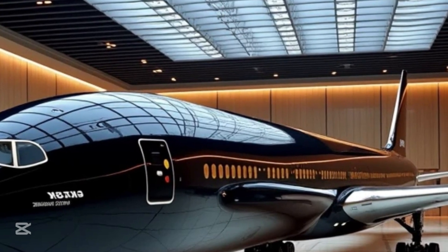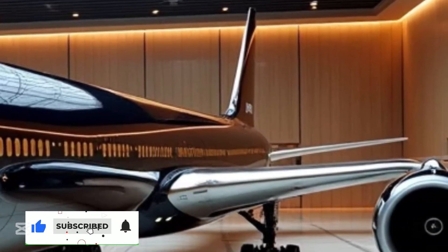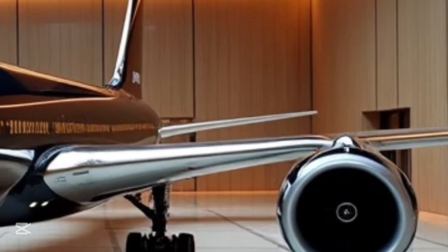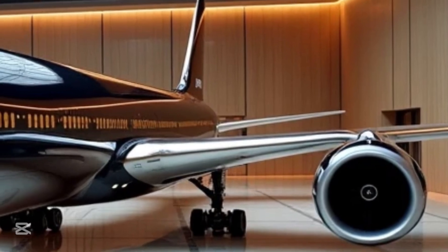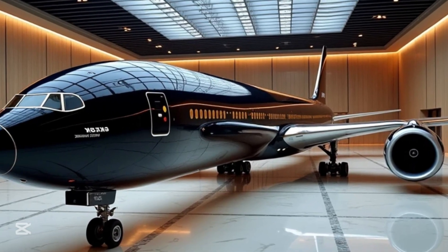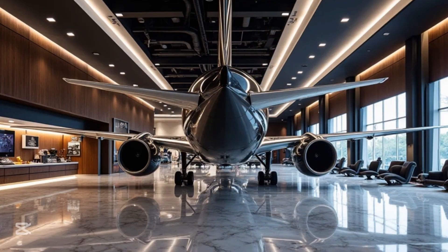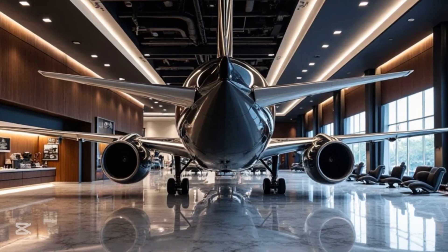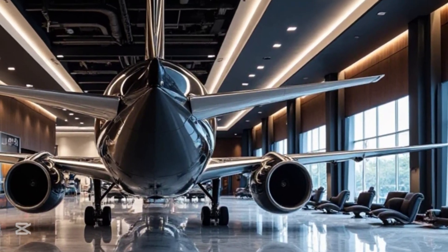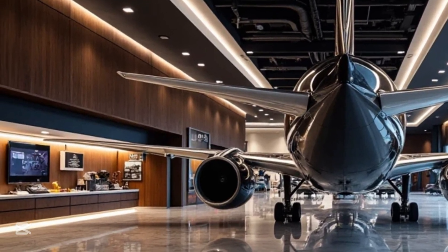One of the standout features of the Boeing 777-9 is its innovative folding wingtips. This is the first commercial aircraft to incorporate such technology, allowing the aircraft to have an extended wingspan of 235 feet during flight, while reducing to 212 feet when on the ground. This design helps improve fuel efficiency by reducing drag while also making it compatible with existing airport gates. The wings are made from composite materials, making them lighter and more flexible, which further enhances the aircraft's aerodynamic performance.